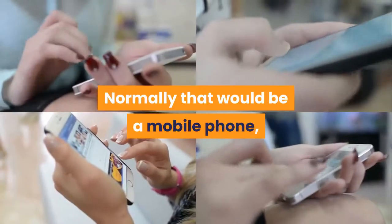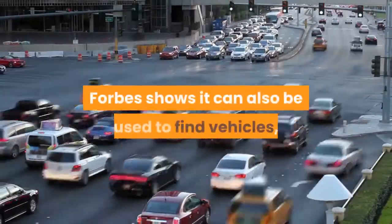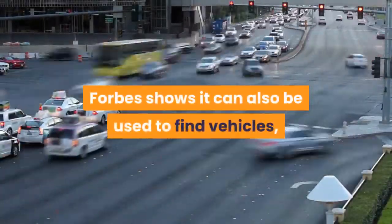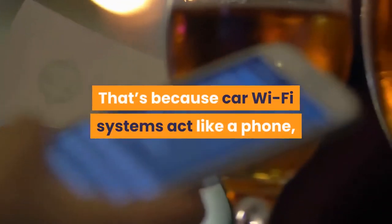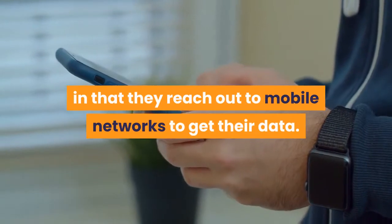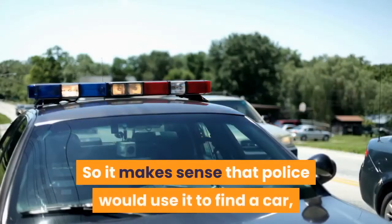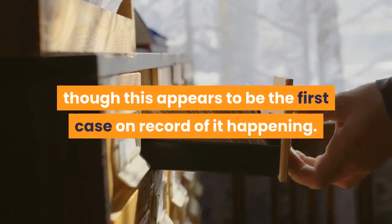Normally that would be a mobile phone, but a search warrant application discovered by Forbes shows it can also be used to find vehicles, as long as they have onboard Wi-Fi. That's because car Wi-Fi systems act like a phone in that they reach out to mobile networks to get their data. So it makes sense that police would use it to find a car, though this appears to be the first case on record of it happening.